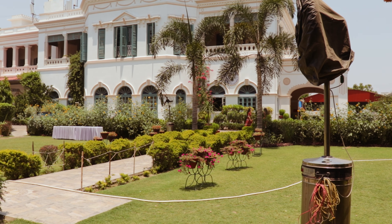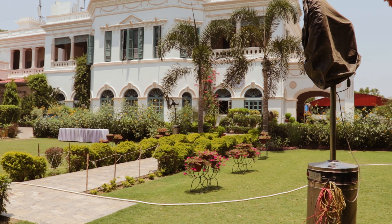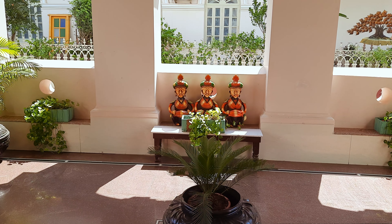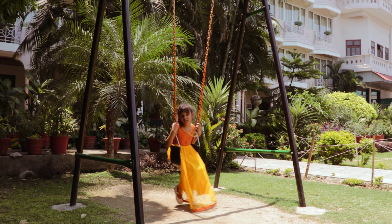I learned that the Surya Kesar Palace used to be a royal palace of an ancient Nepali king. That made the stay even more special — learning about the history of this place.